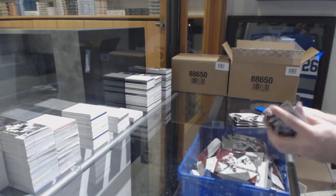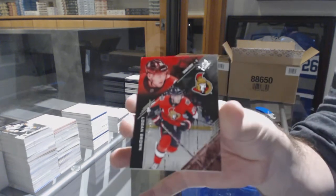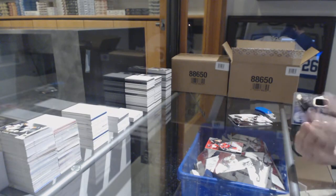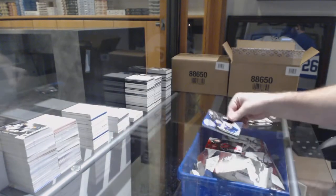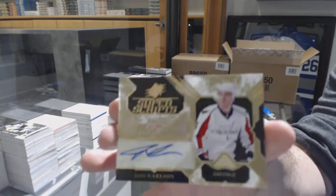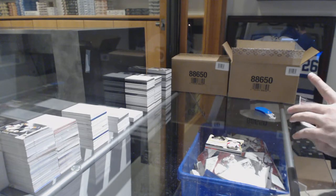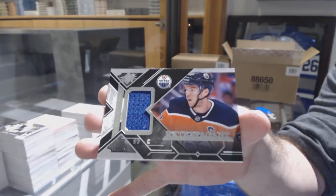Vegas is on the board! We've got for the Sens, the 299, Logan Brown. Alex Tuck, baby! For the Blues, Tarasenko jersey. For the Capitals, John Carlson Super Scripts. And we've got an extravagant materials, Connor McDavid.